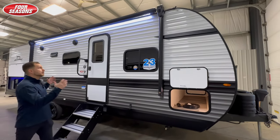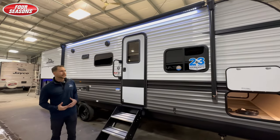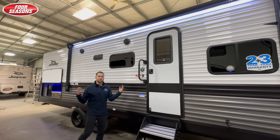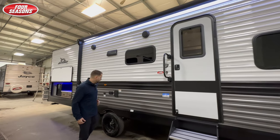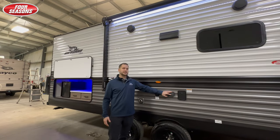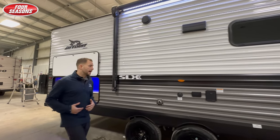You have a large powered LED lit awning with inside and outside speakers. Your outside speakers are marine grade, so no problem — they will work in the rain. And then here you have a spot where you can plug in a TV or just extra 110 plugs for anything you need outside.